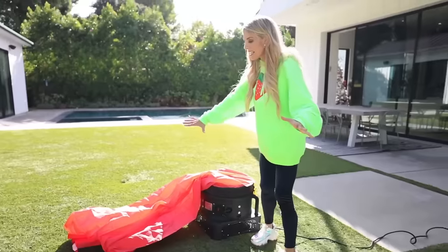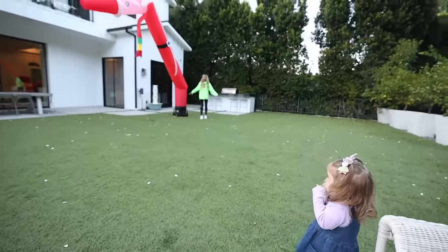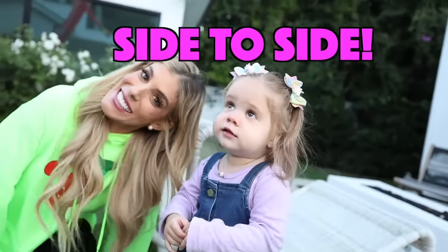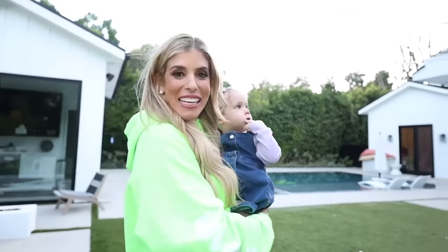So these are selling on TikTok Shop. It is an inflatable Santa Claus. It actually does not look that big, but we're gonna see how big it can get. Three, two, one. Santa side to side. I'm not sure if she really likes this.